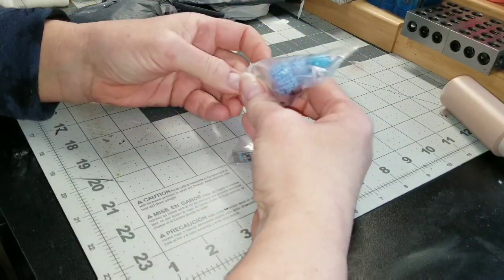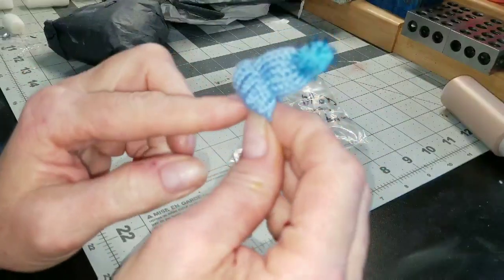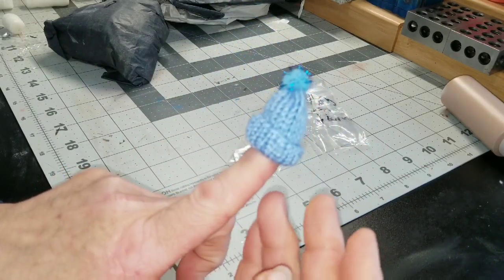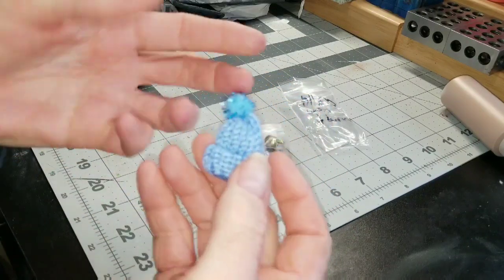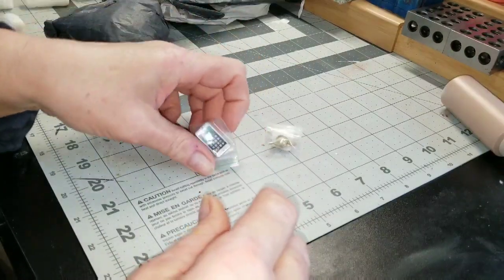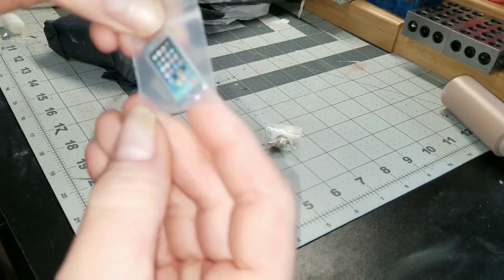I've been buying just sort of random things. This is just a really really cute little hat — I figured that'd be cute on my little doll. Of course she doesn't have any other winter attire, but that's really cute. And she's got a little phone — it's metal, that's pretty cool.